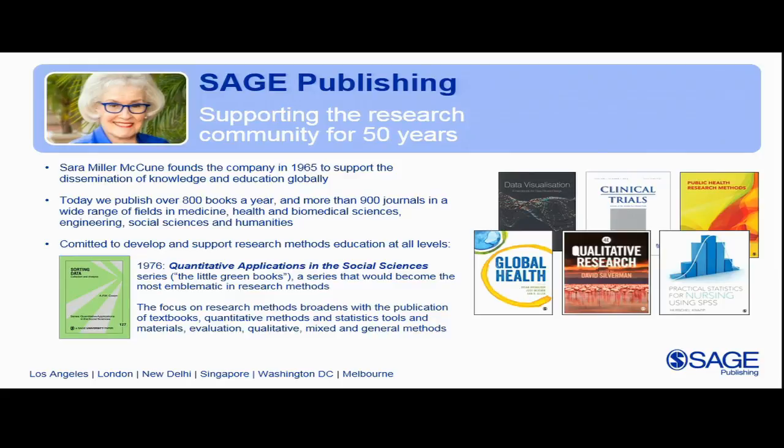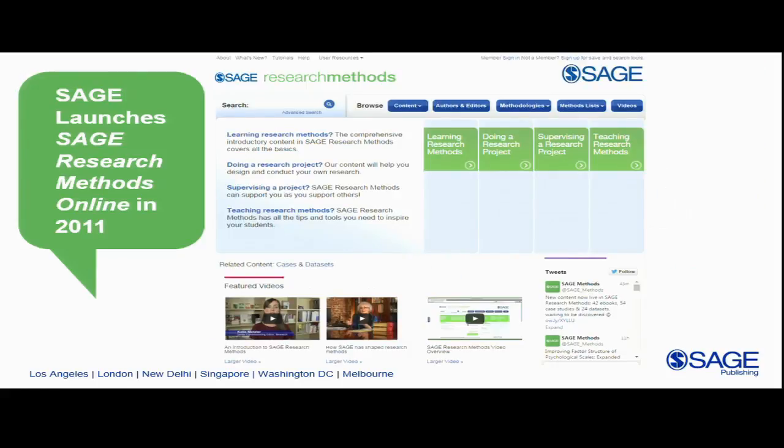Our own executive director of market research, Elizabeth Leonard, remembers when she was working on her dissertation the frustration she would feel — she would put a little green book on hold at the library, it would finally come, she'd get it home, and it would be recalled before she'd had a chance to read it. So we knew there was a lot of demand for this content and that a few print copies in the library weren't cutting it. As ebooks grew in popularity with academic libraries, we developed a platform for our research methods content and launched SAGE Research Methods Online in 2011.